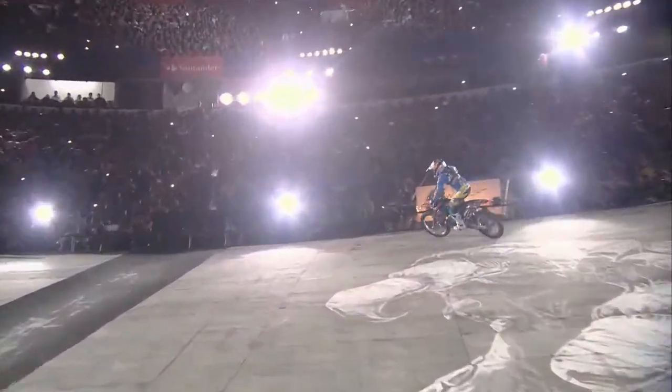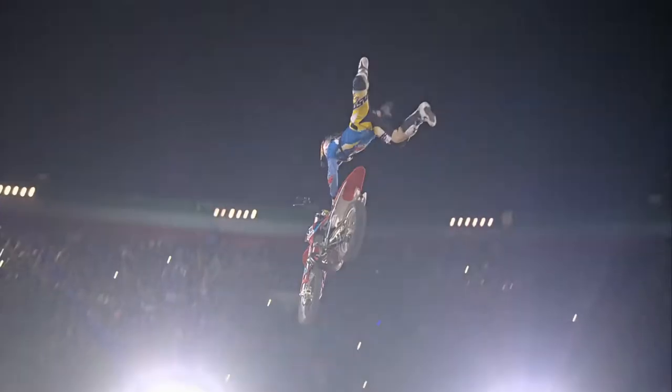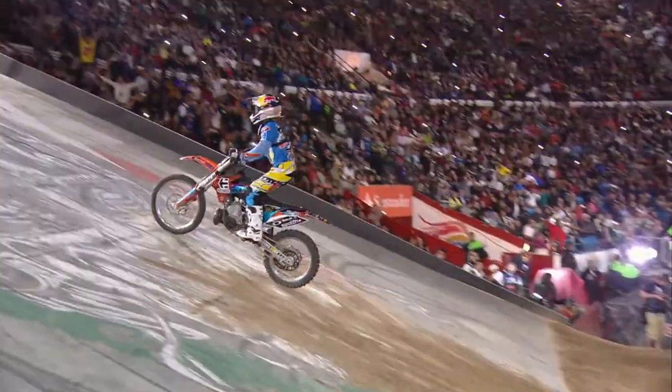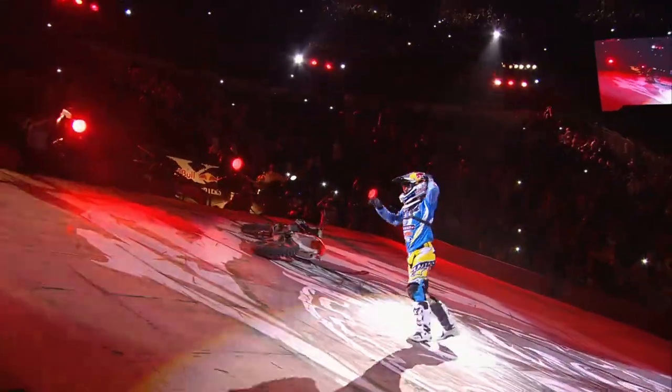Oh, nice — he's got it, this is going to count. Nice work, Levi. Right on top of the gas for a big holy grab. Fantastic. And he just decides to let the bike go.